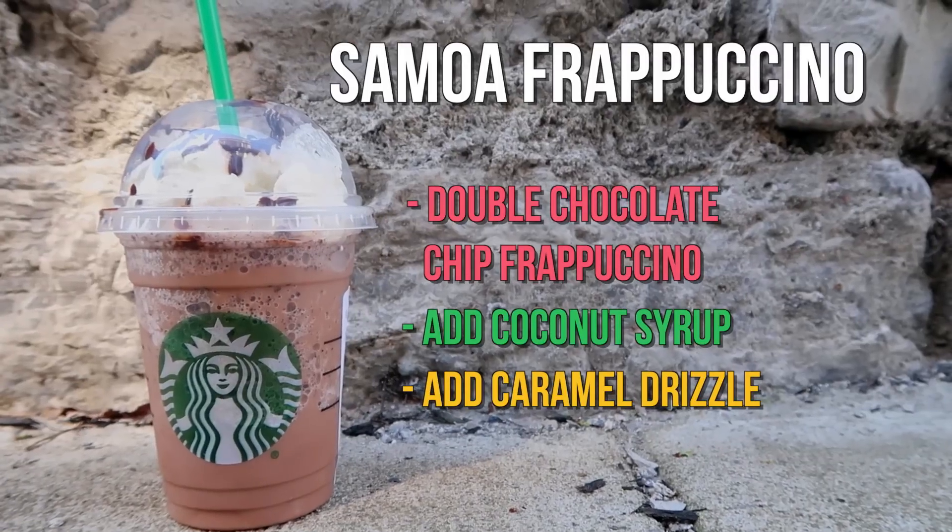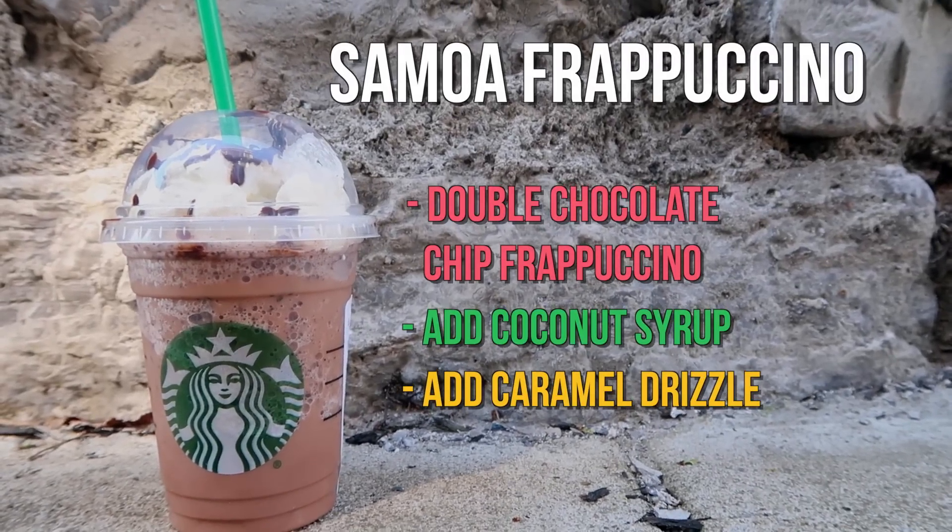These first two drinks are nostalgic for a variety of reasons, but mainly because they are inspired by Girl Scout cookies — seriously, Girl Scout cookies. So the first frappuccino is the Samoa frappuccino. That was that little ring cookie with coconut, chocolate, and caramel. So this is a double chocolate chip frappuccino with caramel drizzle and coconut syrup. It is so good — it literally tastes just like your childhood. All I'm picturing is coming home from school and finding five million boxes of Girl Scout cookies in the kitchen. It is so good.